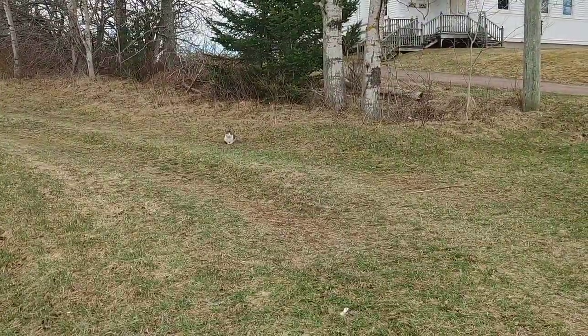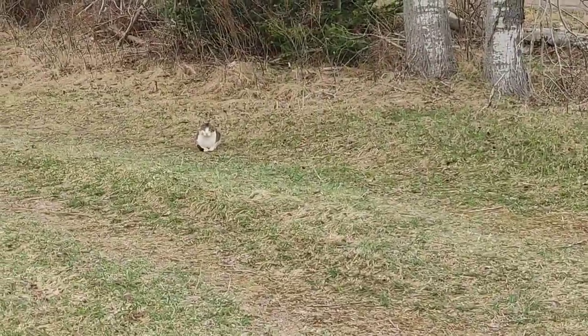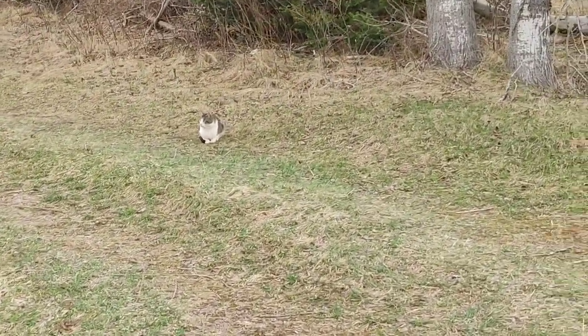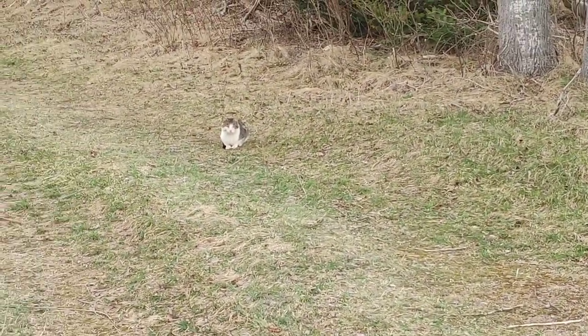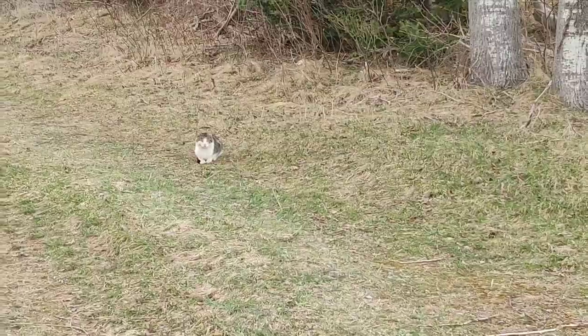Look at that everybody — you run into some furry friends on your walk sometimes. Cute little kitten there. Or cat — I'm not sure. Isn't he cute?